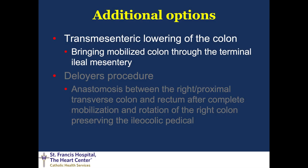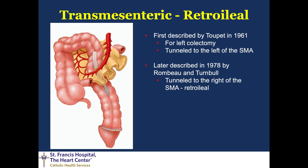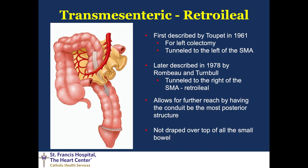Additional options include transmesenteric lowering of the colon, now referred to as a retroilial tunnel. This was first described by Toupeé in 1961 — yes, the same Toupeé as for foregut surgery — in left colectomy and splenic flexure resections, where he created a tunnel underneath the mesentery to the left of the superior mesenteric artery so the colon would sit posteriorly and gain a couple more centimeters. This was later refined by Rambo and Turnbull, who tunneled to the right of the SMA below the iliocolic pedicle for even further reachability.